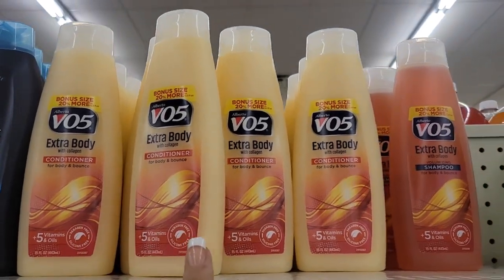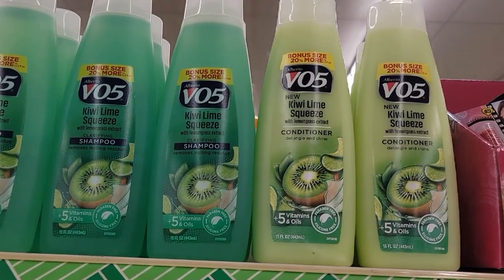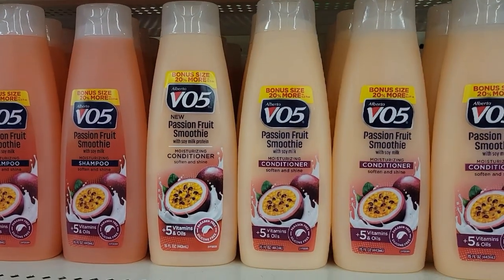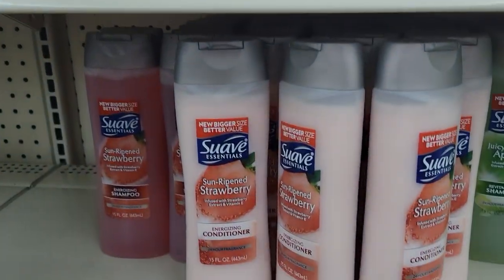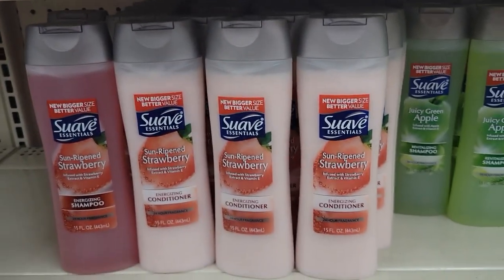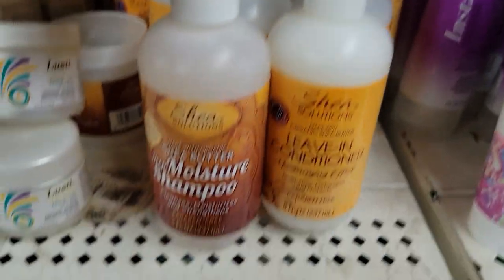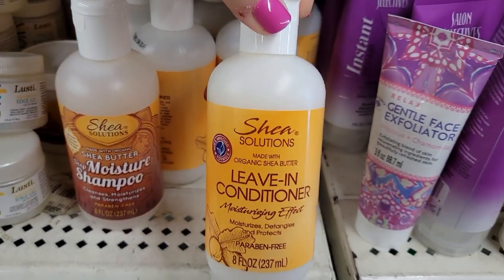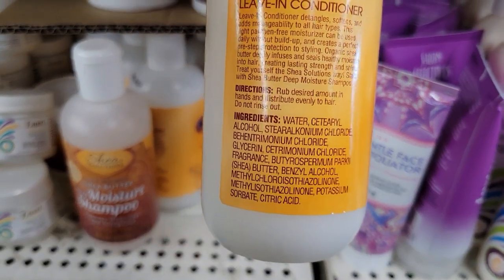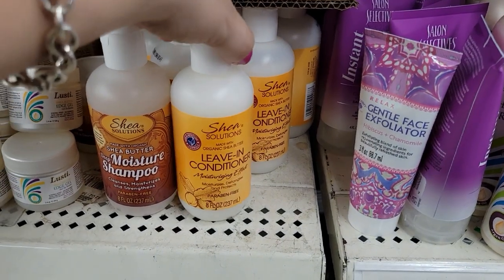They have the VO5 Extra Body Conditioner bonus size 20% more and the matching shampoo. They have the Kiwi Lime Squeeze and the Kiwi Lime Squeeze Conditioner, the Passion Fruit Smoothie matching conditioner, and the Sun Ripened Strawberry with shampoo and conditioner — all new at the Dollar Tree. Also new: Made with Organic Shea Butter Curl Stretch Cream, moisturizes and strengthens. They also have the shampoo and leave-in conditioner. Paraben free. I gotta check if it's sulfate free because I cannot be putting that in my hair.